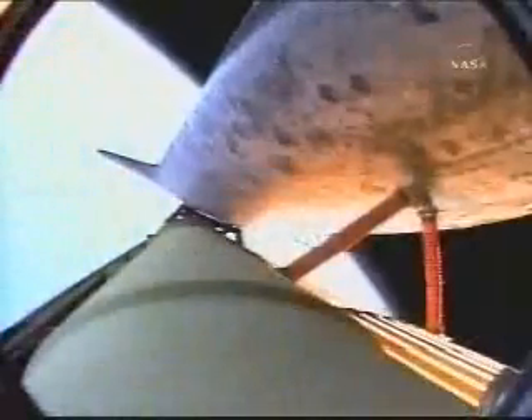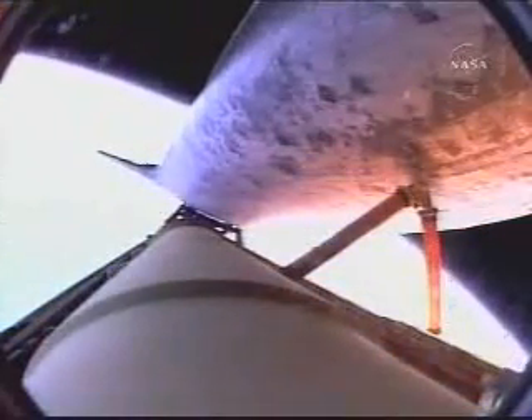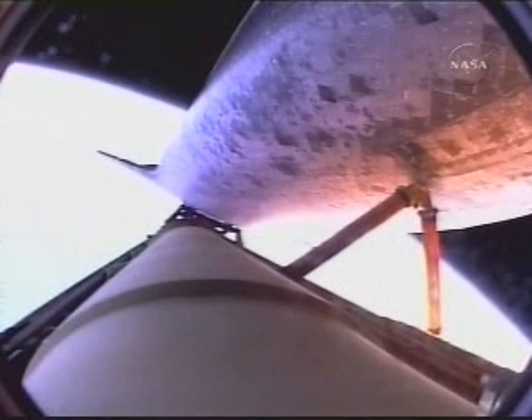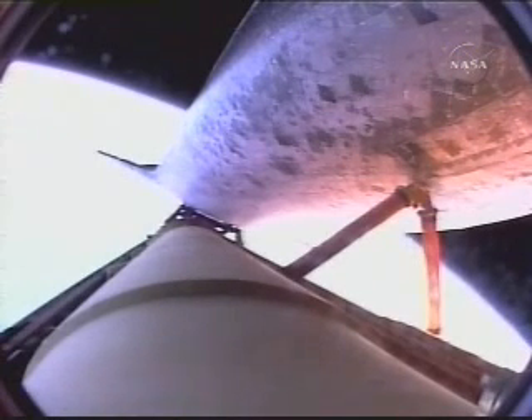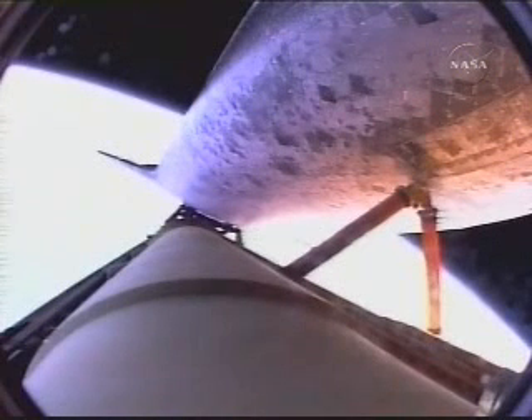ISTRUS 104, your shutdown plan is nominal, and you're go for the plus-X, go for the pitch. Nominal shutdown plan, go for the plus-X, go for the pitch. Good read back, and you are pressed to MECO. Press to main engine cutoff call by Commander Mark Kelly, indicating should we lose a main engine, we can still make our nominal main engine cutoff targets.